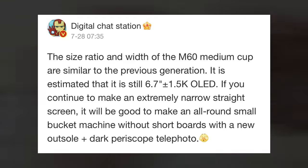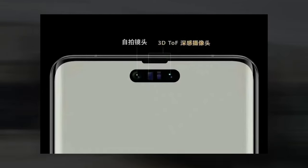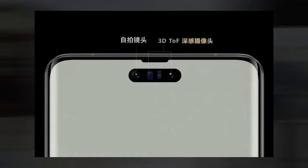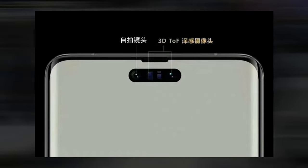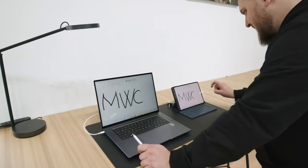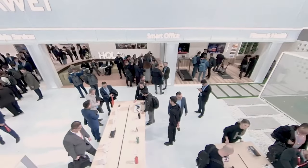Sadly, there isn't a render of the front. The Mate 60 will sport a 6.7-inch OLED display with 1.5K resolution, according to DCS. We know that Huawei is bringing back the pill-shaped punch hole from a previous leak, a style that the company first employed in the P40 series in 2020. The UI, however, will be scented this time, and the corporation might take design cues from Apple's Dynamic Island. Since Huawei is one of the few companies that still supports face-scanning biometrics, this pill contains both a selfie camera and a 3D depth sensor.